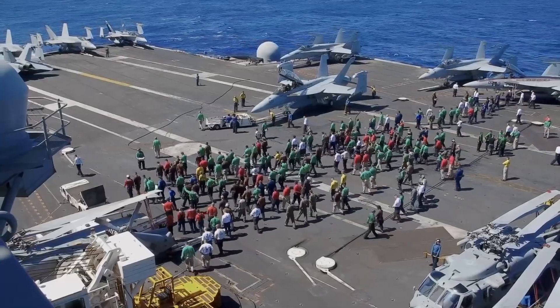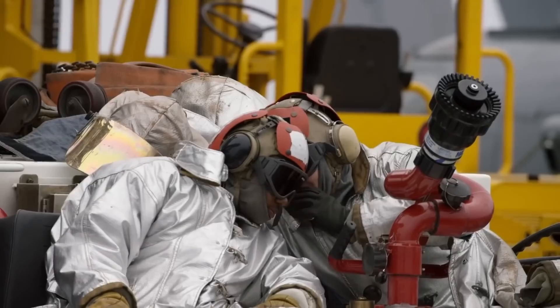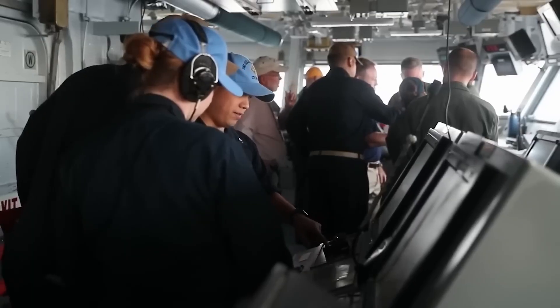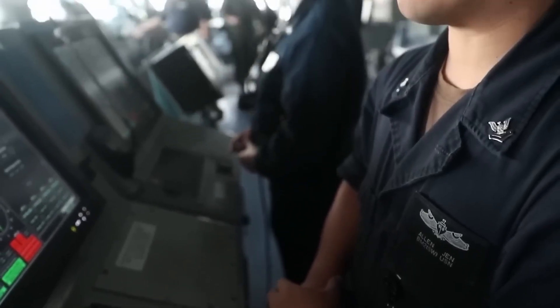I spent two weeks analyzing classified naval exercises, interviewing former Navy officers, and studying recent combat data from the Red Sea. What I found will change how you think about American military dominance forever.